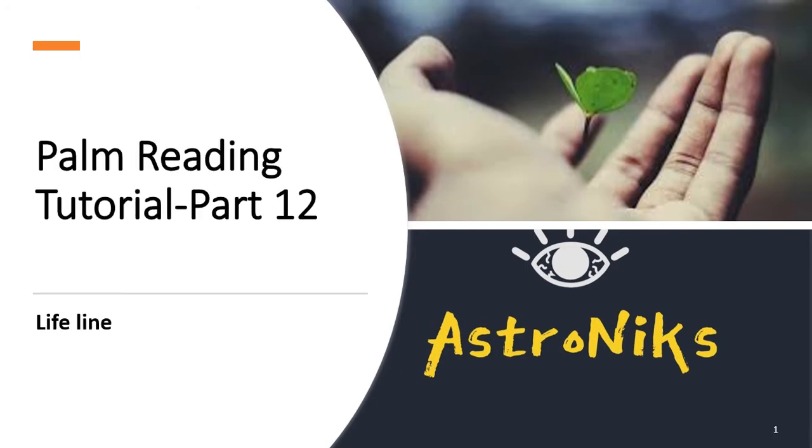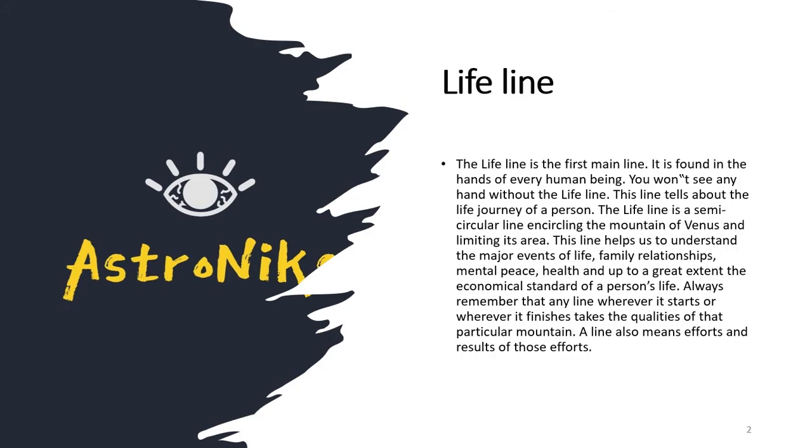Hello everyone, my name is Nikesh Morya and today we are discussing about palm reading. This is Part 12 of the tutorial series and we will be discussing about the lifeline. Let's get started — the lifeline is the first main line found on the palm and it is found on everyone's palm.